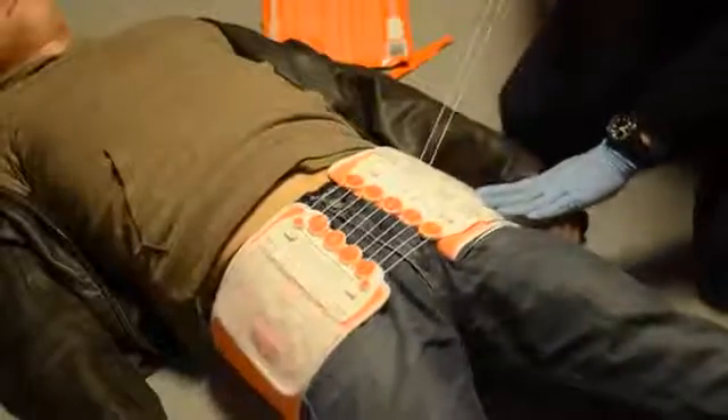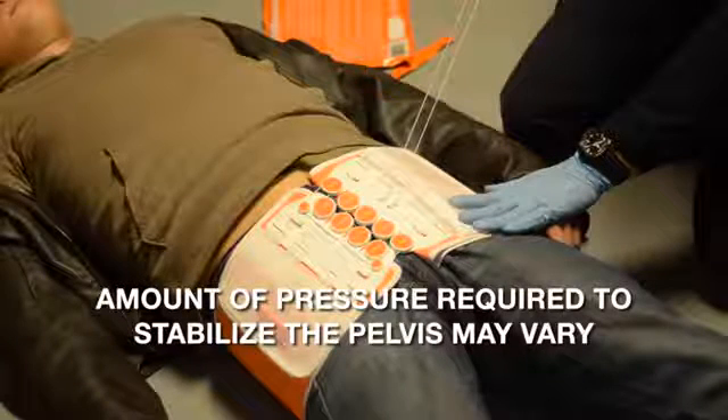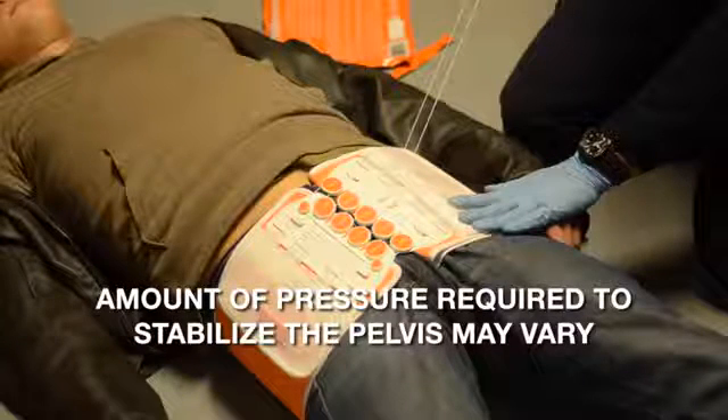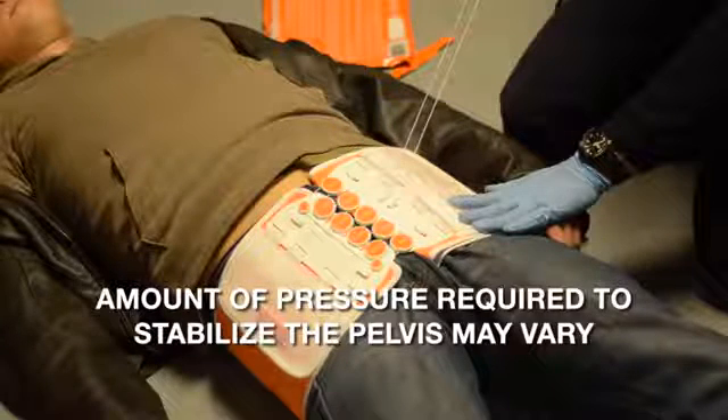Using even pressure, pull toward you with the pull tab and observe as the adjustment pulleys close the gap and apply circumferential compression. Apply circumferential pressure until the belt is tight. The amount of pressure required to stabilize the pelvis will vary.